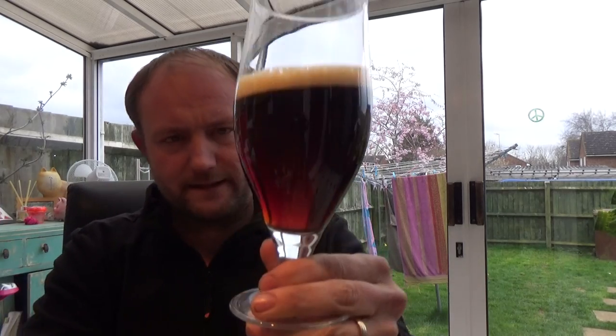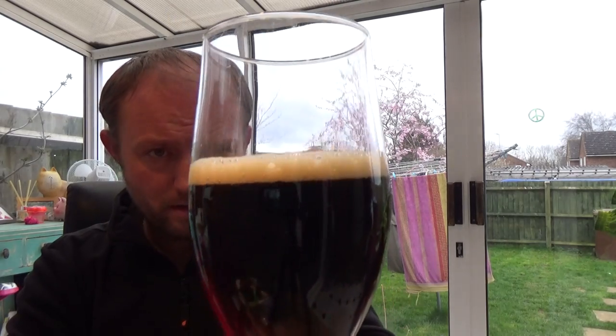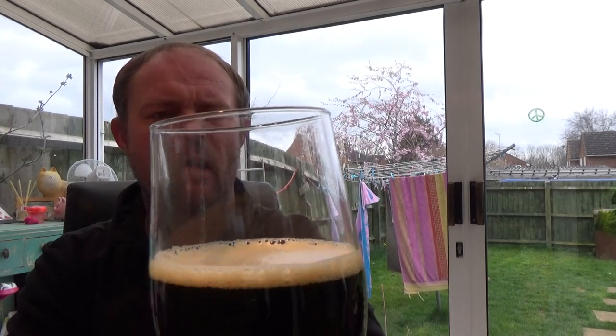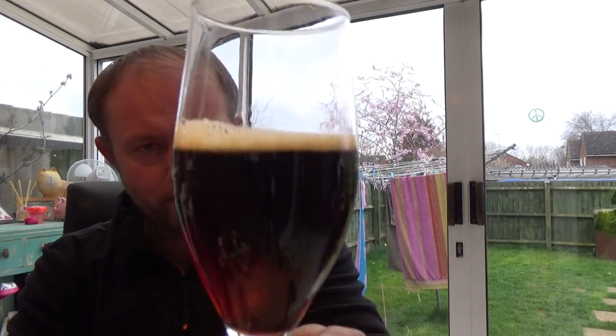Okay, beer in the glass. Yeah, really dark mahogany — there's a bit of light bleeding through the bottom. Half a finger of off-white head, almost mocha. Slow levels of carbonation.